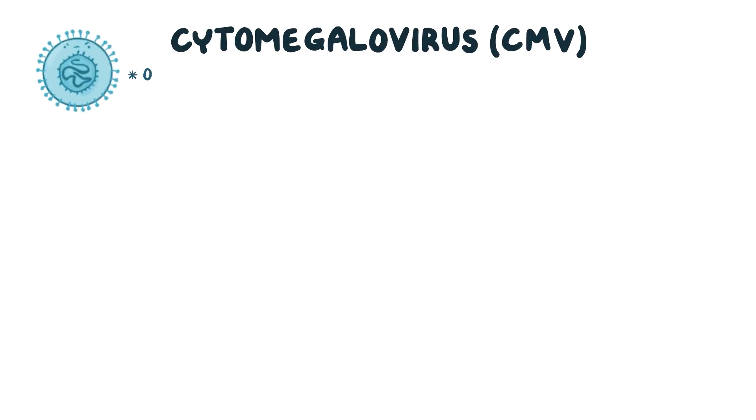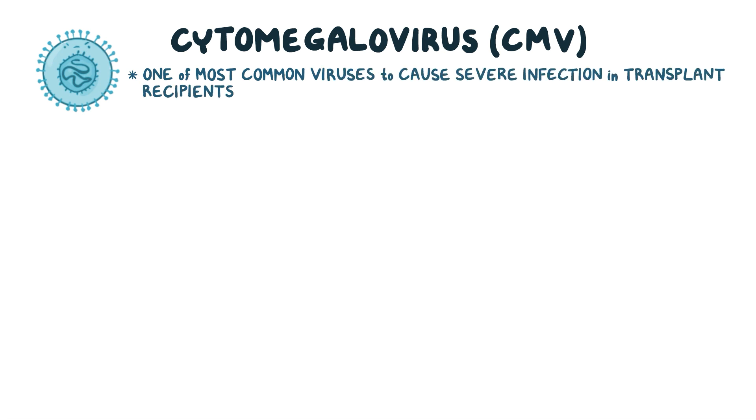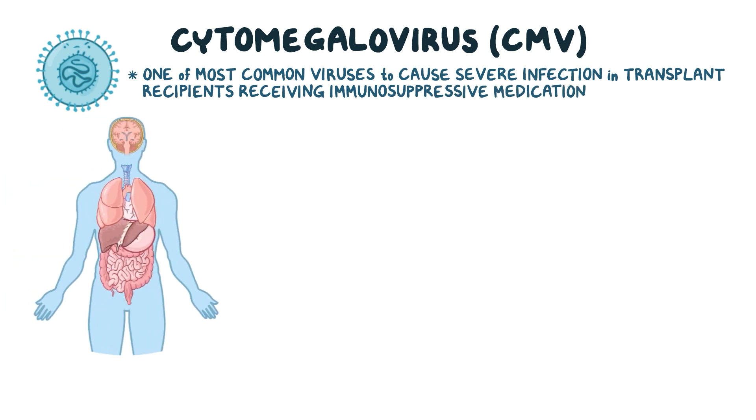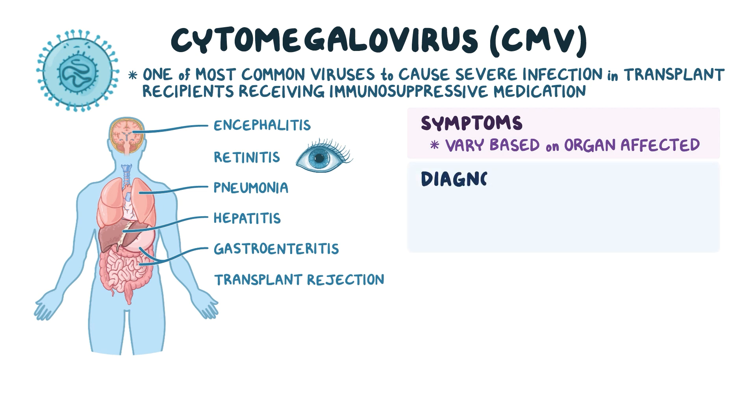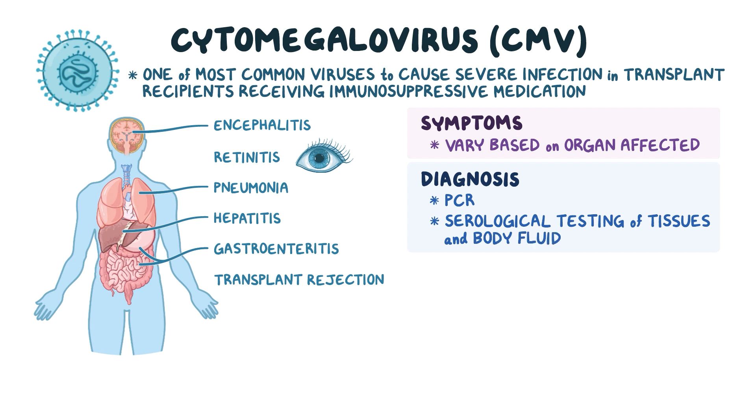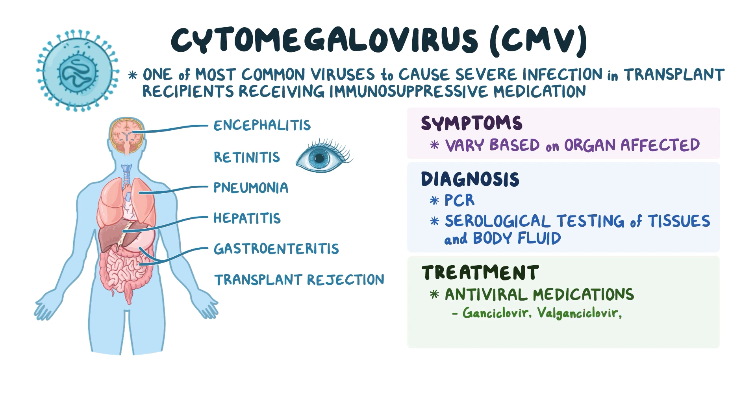As a quick recap: Cytomegalovirus, or CMV, is one of the most common viruses to cause severe infection in transplant recipients receiving immunosuppressive medication. It can affect almost every organ in the body, resulting in encephalitis, retinitis, pneumonia, hepatitis, gastroenteritis, and transplant rejection. Symptoms vary based on the organ affected. CMV is diagnosed with the help of PCR and serological testing of tissues and body fluids, and it's treated using antiviral medications like ganciclovir, valganciclovir, and foscarnet, and CMV IVIG.